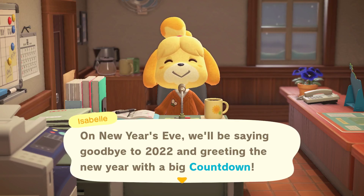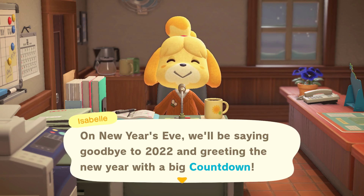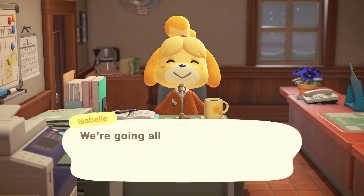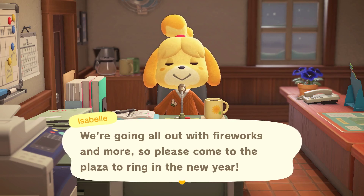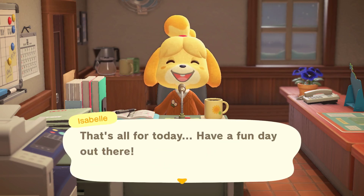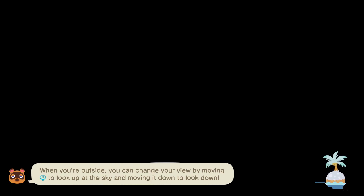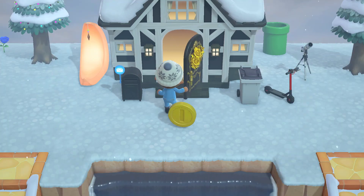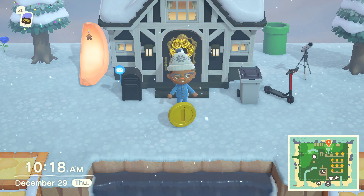Hey guys, welcome back. Isabelle is letting us know New Year's Eve is arriving. We're going to be saying goodbye to 2022 and greeting the new year with a big countdown. We're going all out with fireworks and more, so please come to the plaza to ring in the new year. That's all for today. Have fun out there. This is really exciting, so hopefully we can get the fireworks. We'll have a couple more days, and then we'll be in 2023. Can you guys believe it?